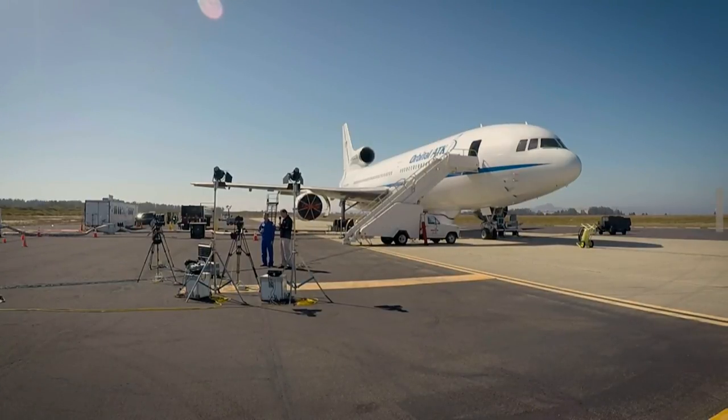Joining us now is Don Walters, the pilot of the Stargazer. Are you excited about tomorrow's launch? My entire crew and I are totally excited — this is what we live for, this is what we practice for. How many times have you flown this L-1011? I've been flying the L-1011 since the mid-80s, came with Orbital about 10 years ago, and this will be my seventh launch.